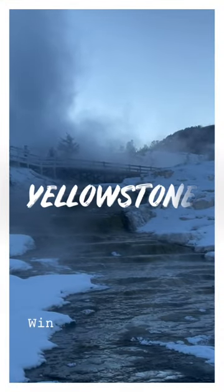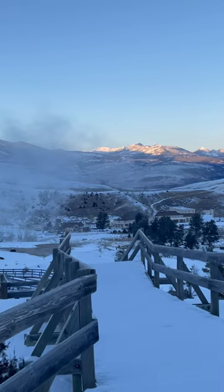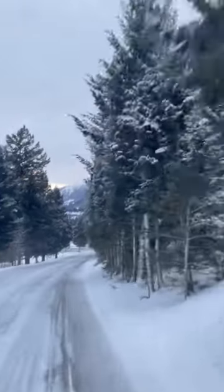If you love wildlife and winter, then a visit to Yellowstone National Park in winter is a must. To enter the park on your own, you'll head to Gardner, Montana, the park's northern entrance.